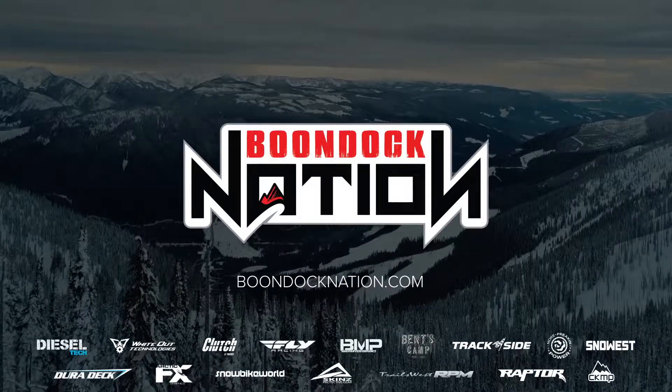All that being said, these are some great options for the snowmobiler in your life or if you're buying for yourself this year. Thanks guys for watching — please remember to like, comment, and share. We really appreciate your support.